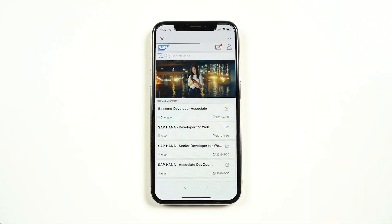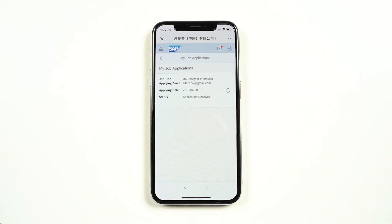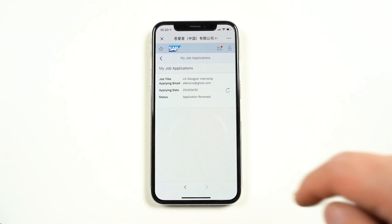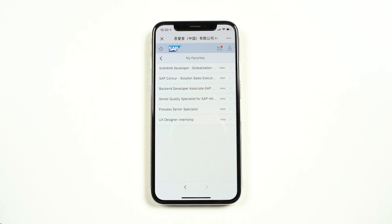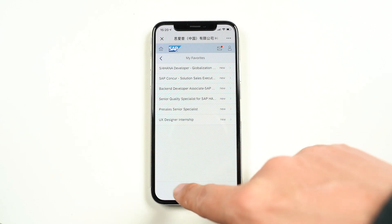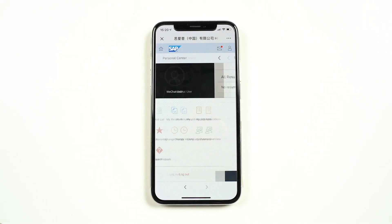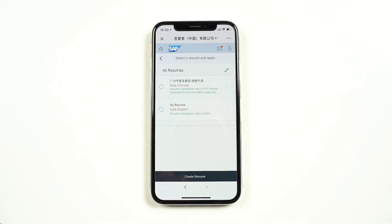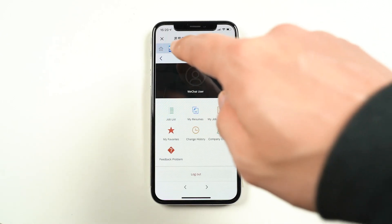Now let's check out my personal information center and all my applications. You can see all my favorite jobs are saved, and all of my resumes that I can come back and make edits to anytime I want. Once you've finished, just one click to exit back to Live at SAP WeChat.